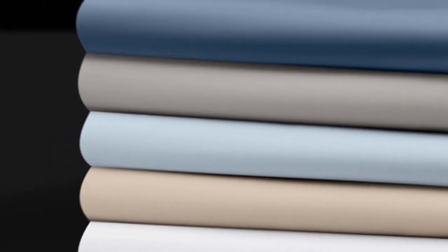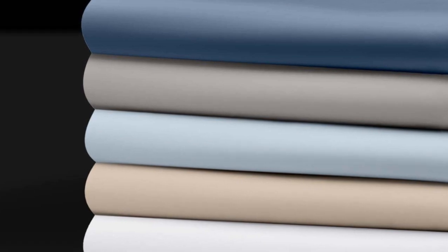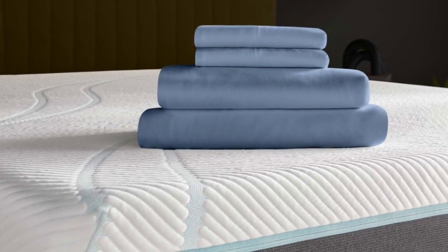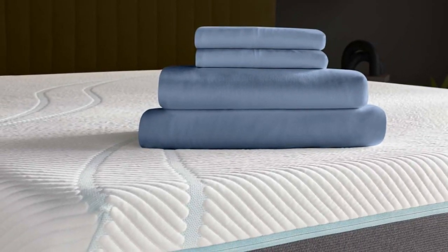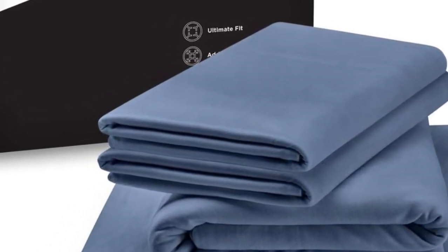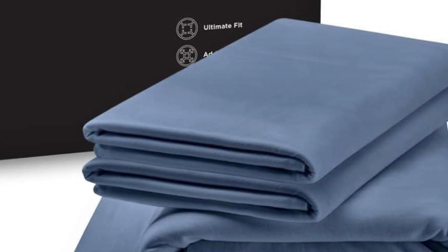What I loved about these sheets, in addition to how lightweight they felt, was that Tempurpedic uses a jersey knit weave. Most bamboo sheets are woven with a sateen weave, which leaves them feeling soft and satin-like. But the jersey knit of the Tempurpedic rayon sheets has that soft, almost t-shirt-like feel, making them a great choice for hot summer months or hot sleepers who need a lightweight set of sheets.